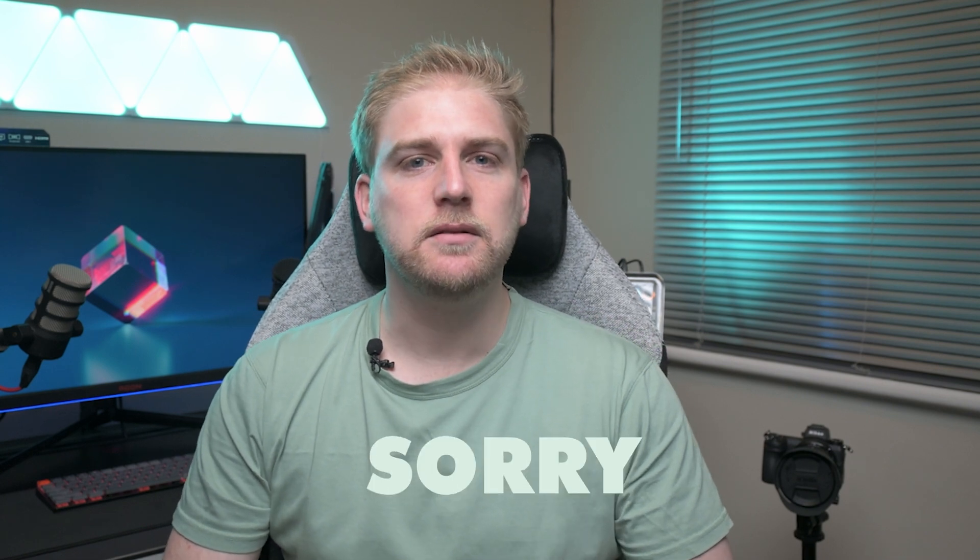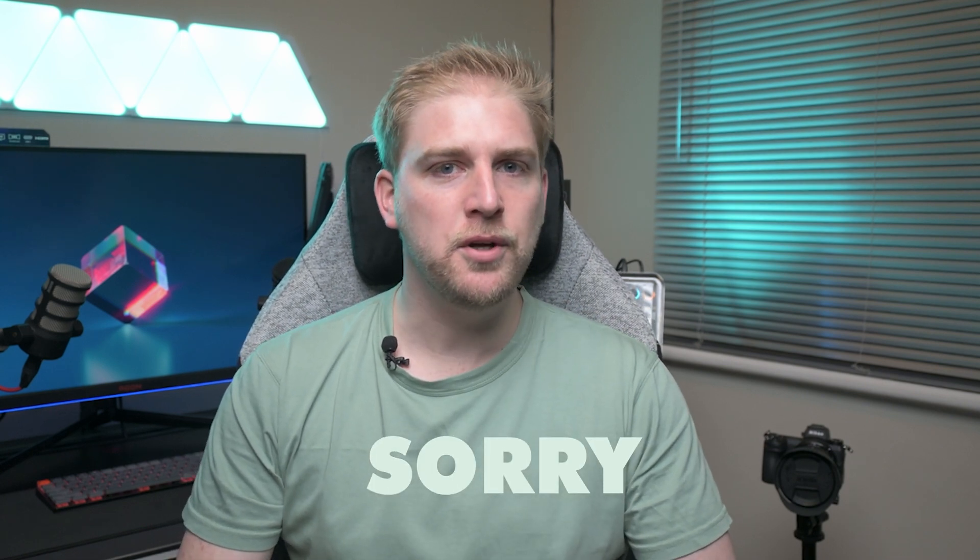Guess who's late? Late again. Woot is late. Well, as they say, better late than never.